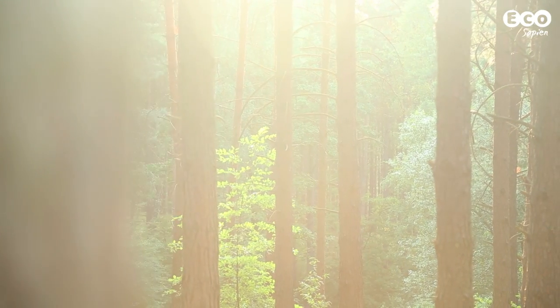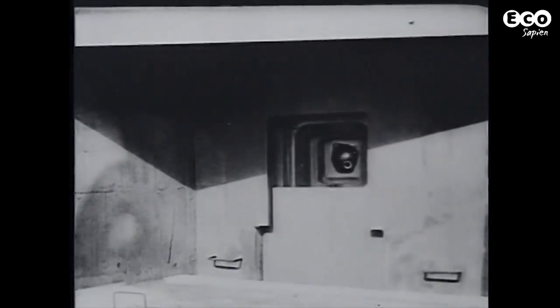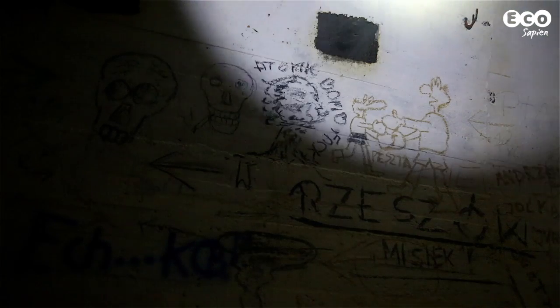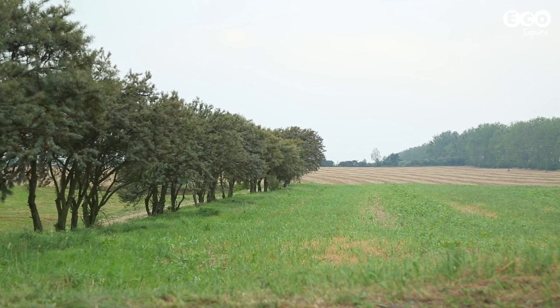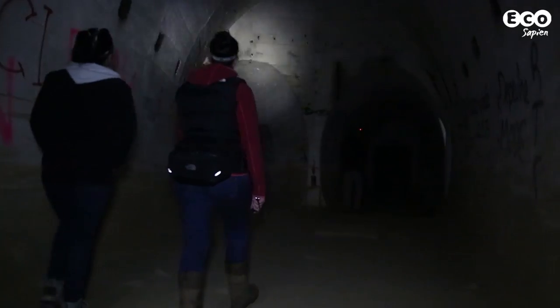In 1934, Germany built a 32-kilometre stretch of underground fortifications along the then border with Poland. Although never used during the war, the tunnels fell out of use by the late 1950s and were largely abandoned. Today the tunnel system lies within western Poland, and tours take visitors around the remnants of this massive structure.